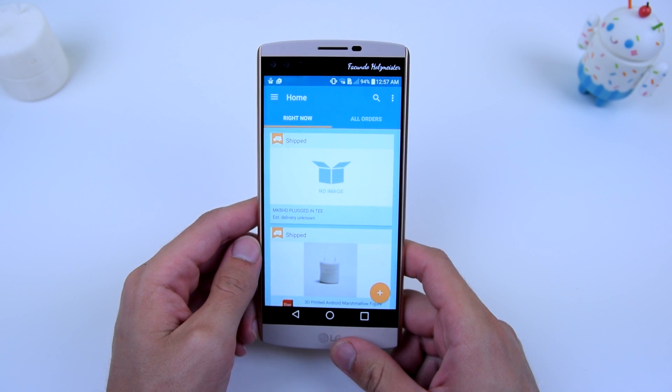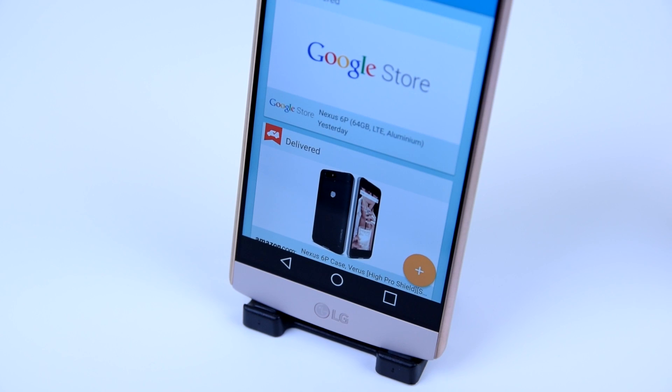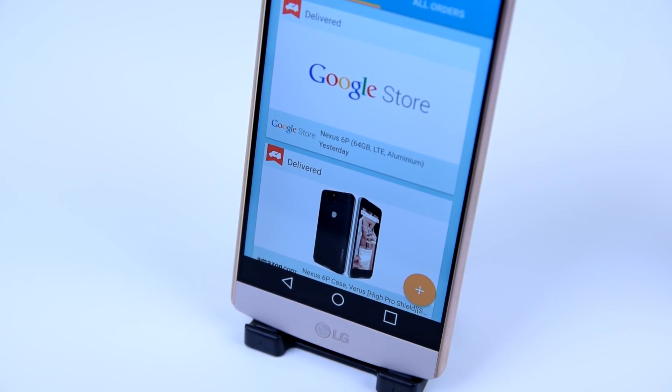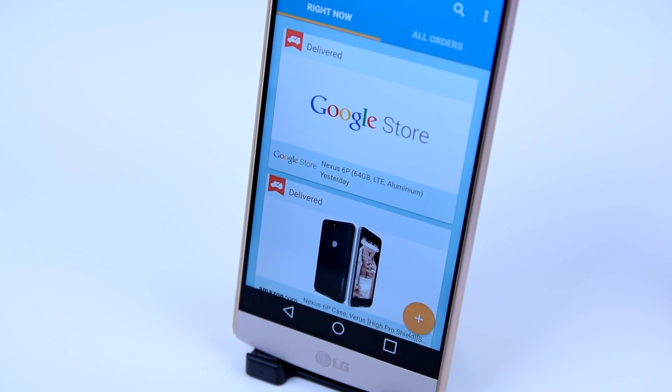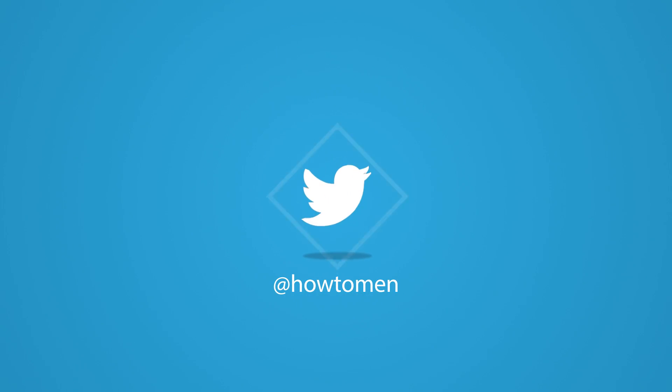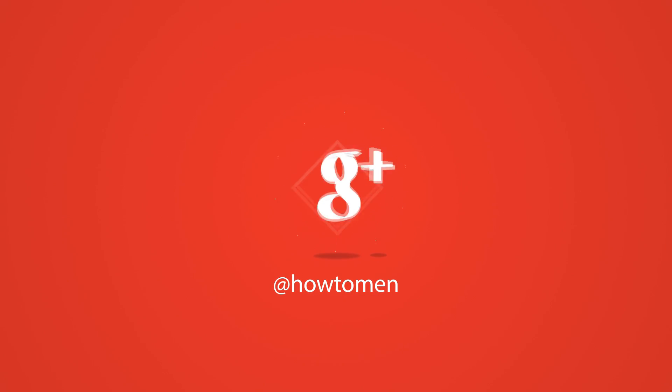The last thing I wanted to mention about this application: it will alert you when the price of something you purchased in the past has been reduced after you bought it — which is awesome. Check it out in the Google Play Store; it's called Slice Package Tracker and it's free. Show it to your friends, give it a try, and I'll have a link in the description. I'll see you guys in the next one.